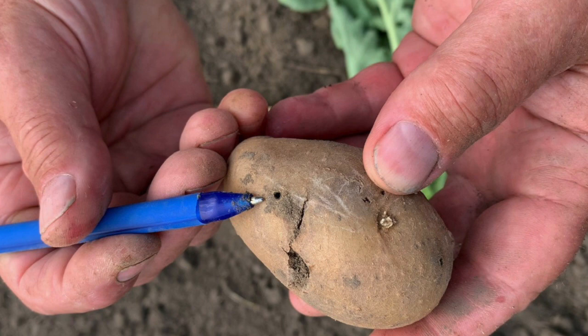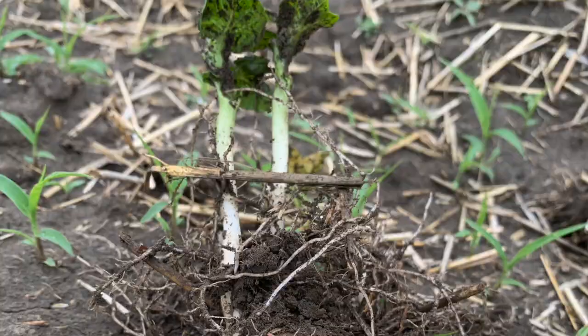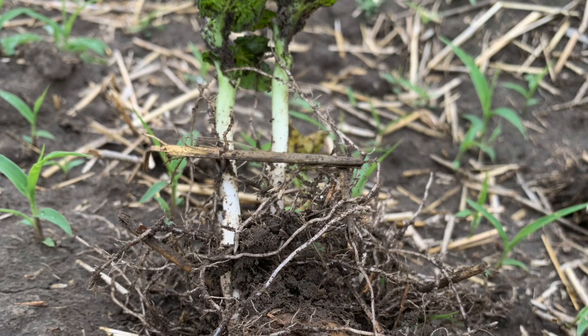Where the major damage occurs is in the subsequent fall. The wireworms are in the soil, and in the summertime they migrate deeper into the soil profile to get away from the heat. But in fall, as the soil cools, the wireworms migrate back up towards the surface and begin to actively feed on the potatoes prior to harvest. All it takes is a small amount of wireworm feeding on a tuber to render it unmarketable, so the losses can be quite significant in some years.